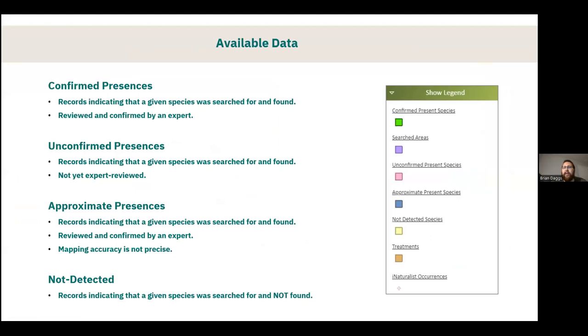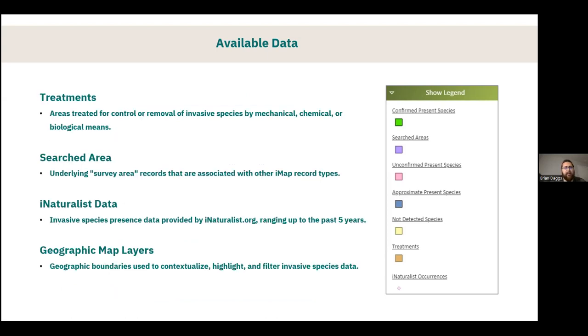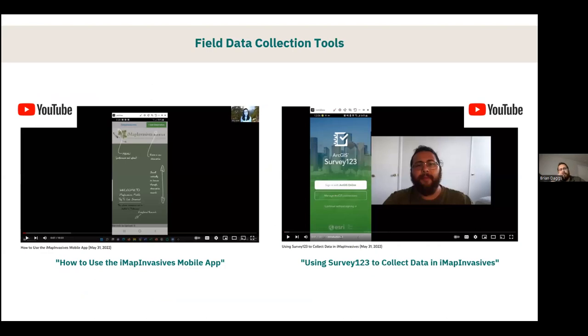This slide shows all the symbology for the data and specific definitions — it's included for reference, especially since this is being recorded. If you ever want clarity on what we mean by approximate or unconfirmed presence, or what a searched area means, you can refer back to this. We also have additional trainings on all of these tools on our YouTube channel — more in-depth trainings for using the mobile app as well as Survey123 if you're interested in a more detailed data collection method.